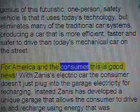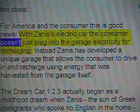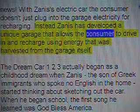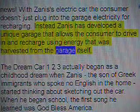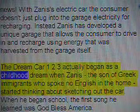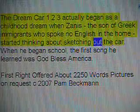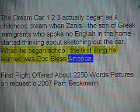For America and the consumer, this is good news. With Zenith's electric car, the consumer doesn't just plug into the garage electricity for recharging. Instead, Zenith has developed a unique garage that allows the consumer to drive in and recharge using energy harvested from the garage itself. The dream car 123 actually began as a childhood dream when Zenith, the son of Greek immigrants who spoke no English in the home, started thinking about and sketching out the car. When he began school, the first song he learned was God Bless America.